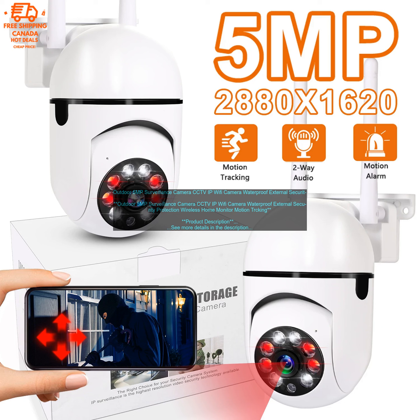The Outdoor 5 Megapixels Surveillance Camera is a great way to keep an eye on your property, both day and night. It features a 5 Megapixels resolution for clear images and video, and it's weatherproof so you can use it outdoors without worry. The camera also has night vision, so you can see what's going on even in the dark.